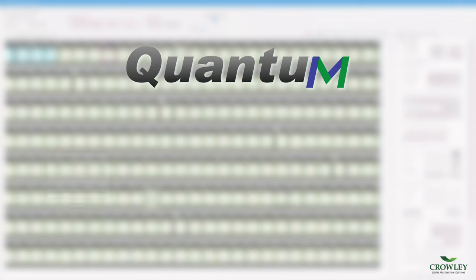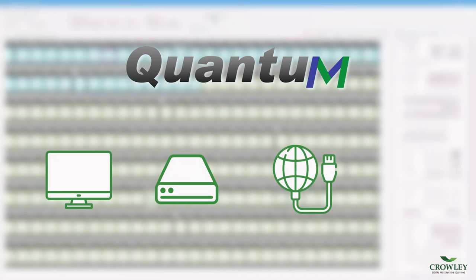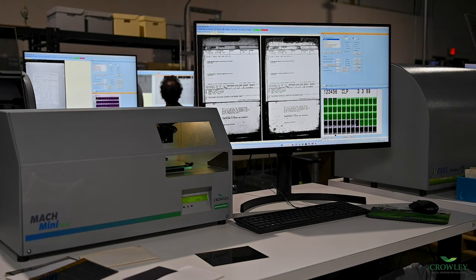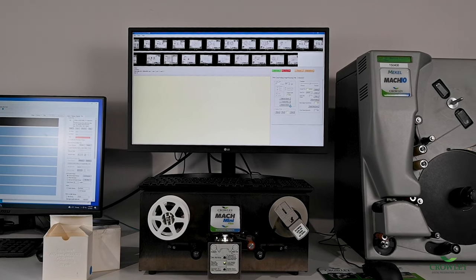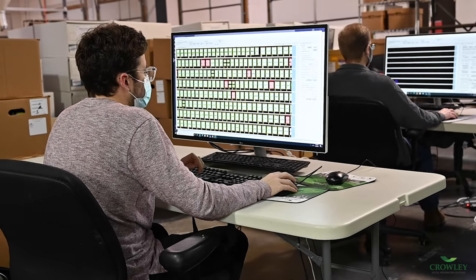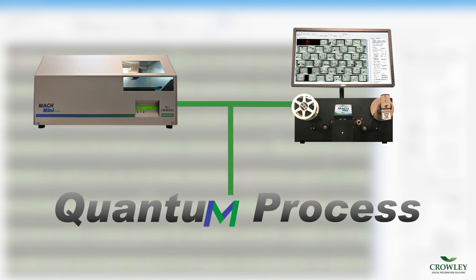Quantum software allows images to be saved locally, on an independent hard drive, or on any network. It does not require proprietary storage. Both scanners operate from an included external PC, offering the advantages of easy upgrades, minimized downtime, and the ability to simultaneously scan and process on separate workstations. As an added benefit, owners of both scanners need only a single Quantum Process license to process either type of microform.